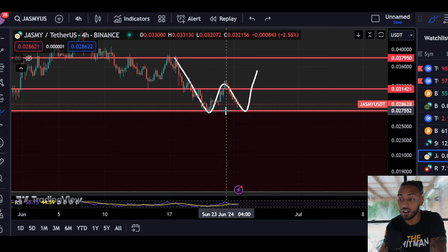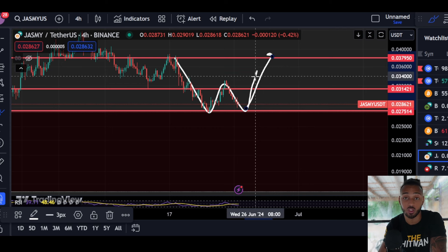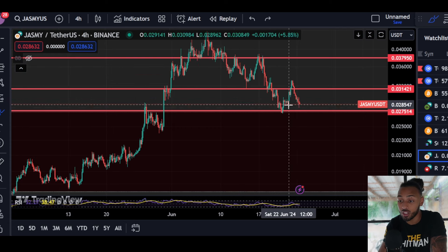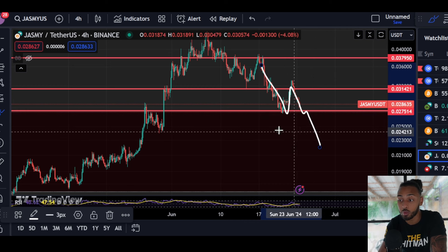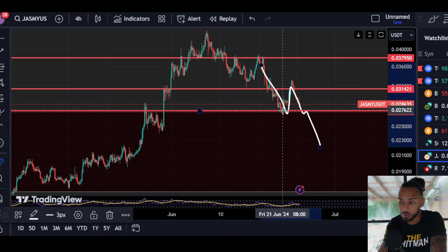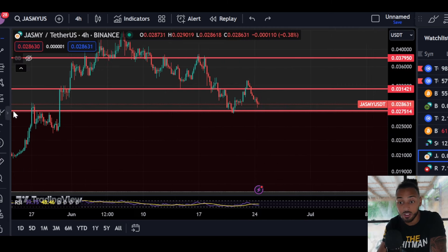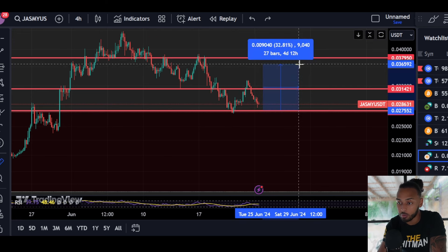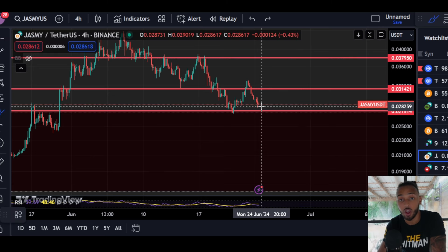If we put in a double bottom, that's a very, very strongly bullish structure which could allow Jasmine's price to break all the way back up towards four cents. If we're putting in a lower low, Jasmine's price now has a breakdown target that could be as low as 0.022 cents, which could be this thing falling another 18% to the downside. If we hold support and establish a double bottom, we could see it pump 35 to 40%. If it doesn't hold support, we could see it fall 18 to 25%.